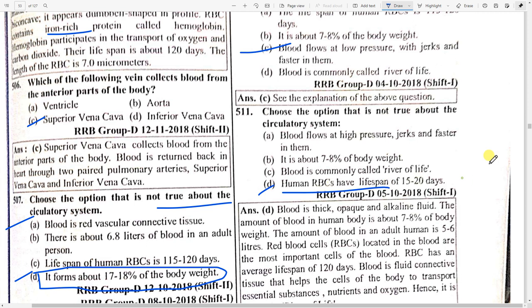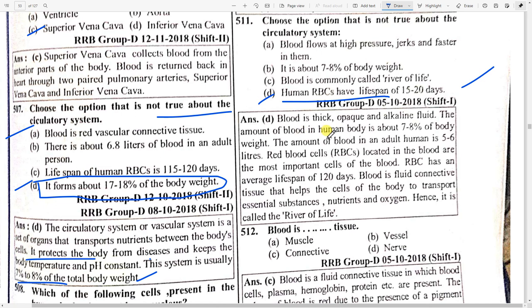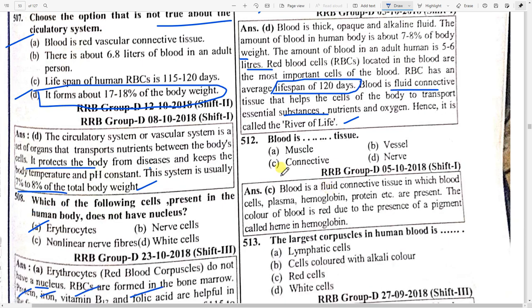Which option is not true about the circulatory system? Option D — human RBCs have a lifespan of 15 to 20 days is incorrect. Blood is thick, opaque, and alkaline fluid. The amount of blood in the human body is about 7 to 8 percent of body weight. The amount of blood in an adult human is 5 to 6 liters. Red blood cells have an average lifespan of 120 days.